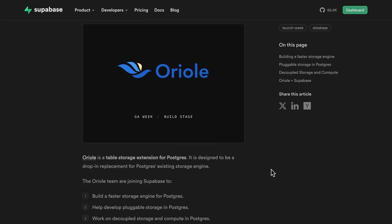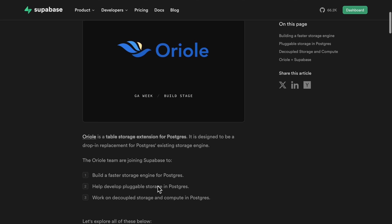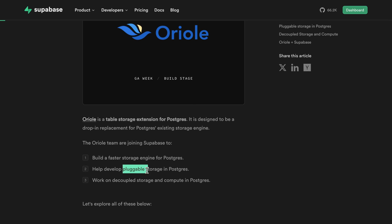Number ten: Supabase has acquired Oriole. Oriole is an extension for Postgres that allows you to swap out the storage engine. The Oriole team has joined Supabase and is working on some super exciting stuff, like developing pluggable storage for Postgres. This is a massive step forward in making Postgres more portable.